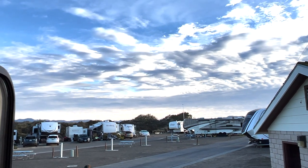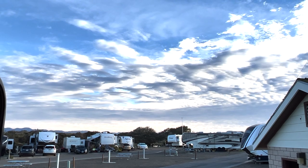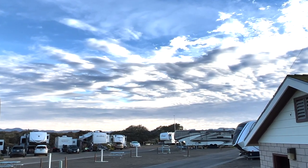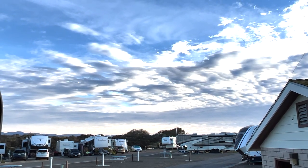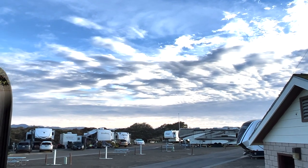A big storm is coming into California — Southern California, middle California — tomorrow. Right now, even though there are lots of clouds, it's beautiful. I love that. It's so hard to film it, just for you and for me.